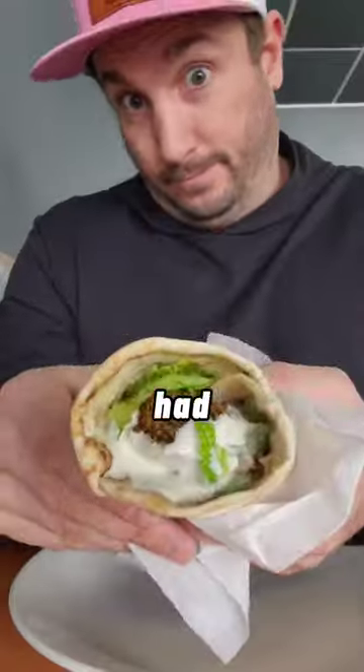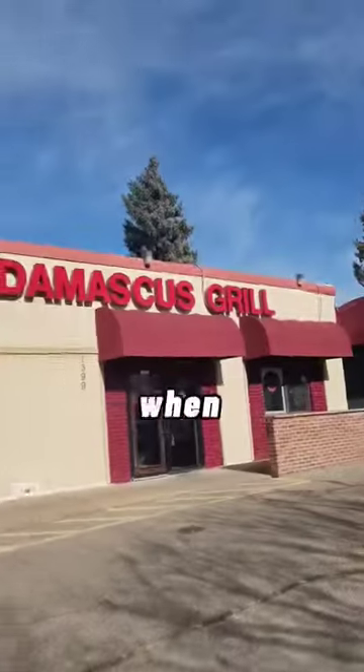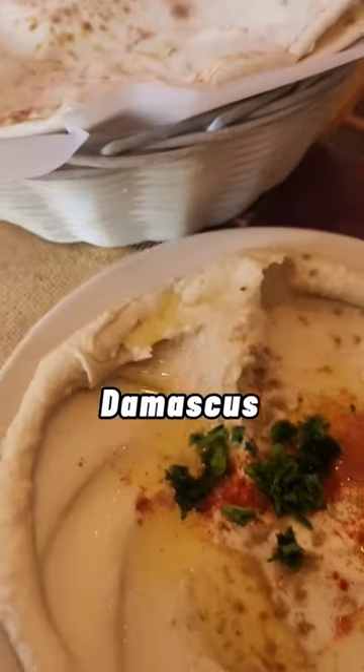Next up, I'm over at Golden Falafel, and you know I had to get the falafel sandwich. Love the wrap — the falafels were crunchy on the outside and almost creamy when you bit into them.